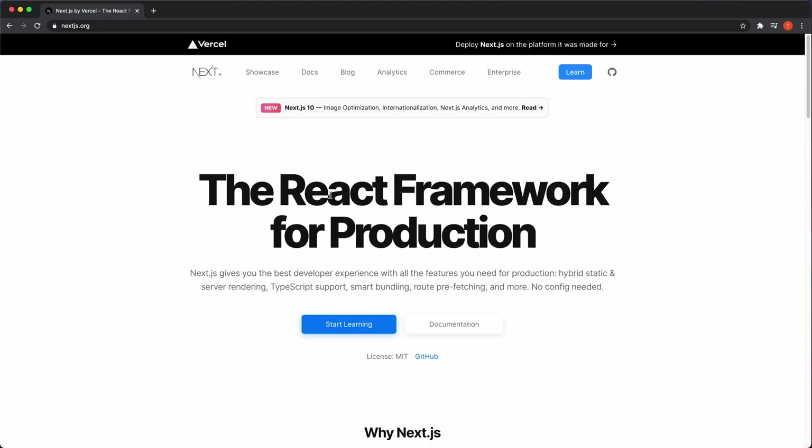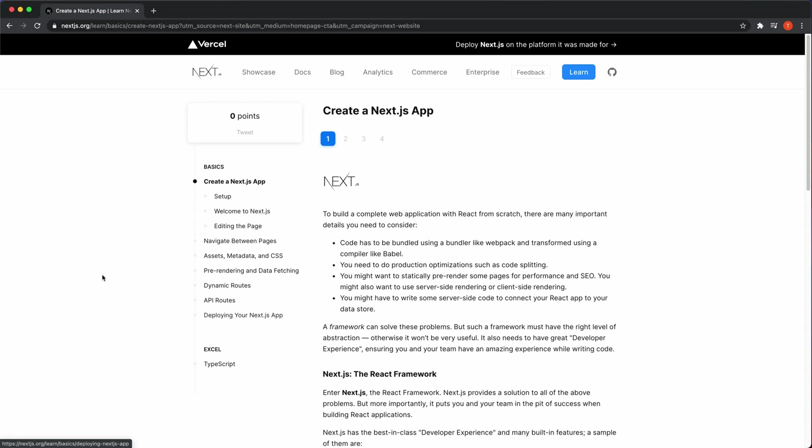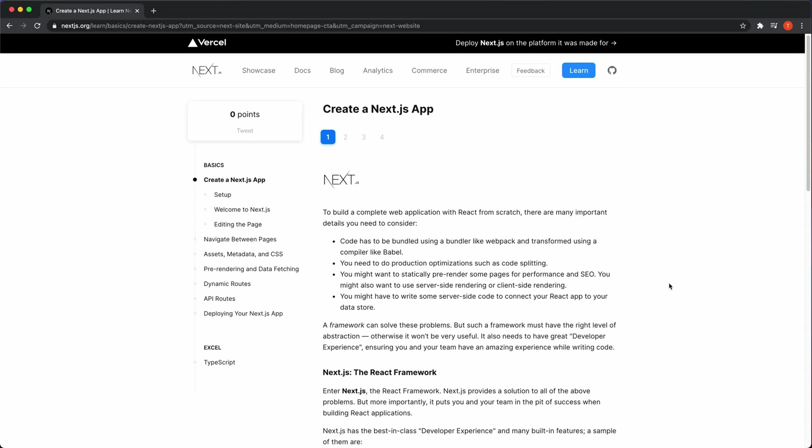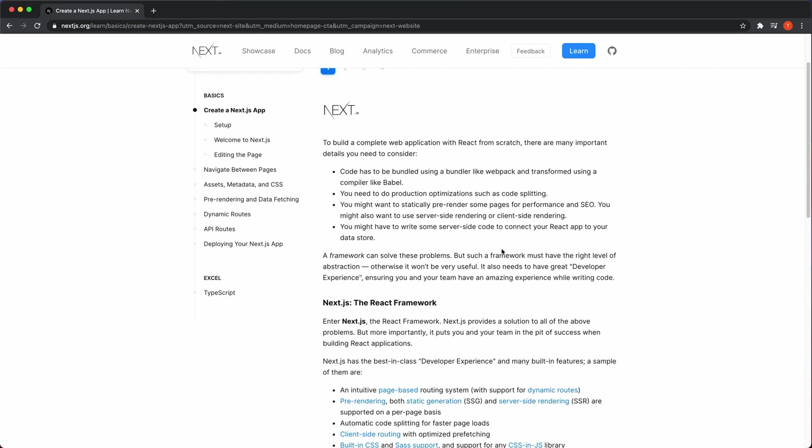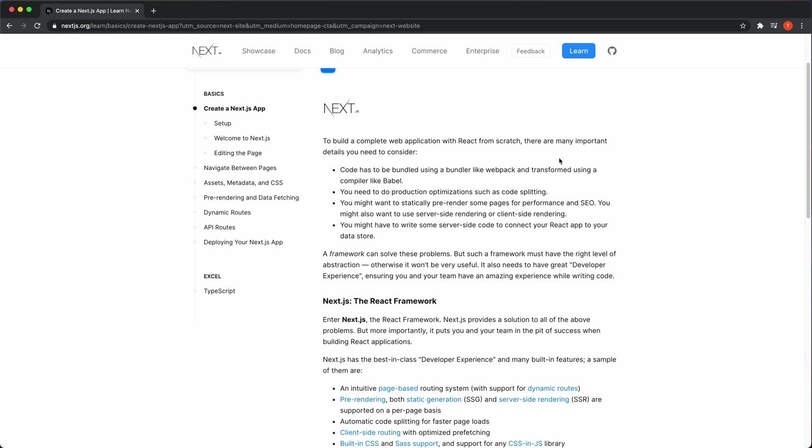I'm at nextjs.org, and they say 'the React framework for production.' Next.js gives you the best developer experience with all the features you need for production — hybrid static and server rendering, which is cool because with Gatsby you create static websites, but with Next.js you can have a hybrid of static and server rendering. And they have TypeScript support also.